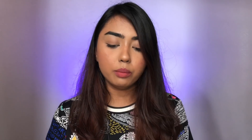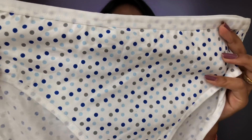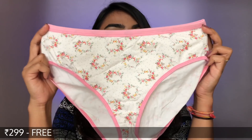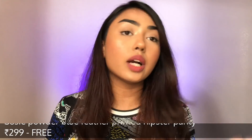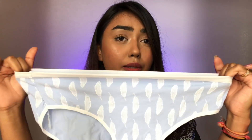I got all the panties in size small for myself. For my mom I got size extra large. The first hipster panty has a very soft cotton material and a really nice band. The second one is also great quality. Lastly is this powder blue panty — the quality is really, really nice, the material is nice and stretchy, and they're super comfortable. All five for ₹599, which was a steal!